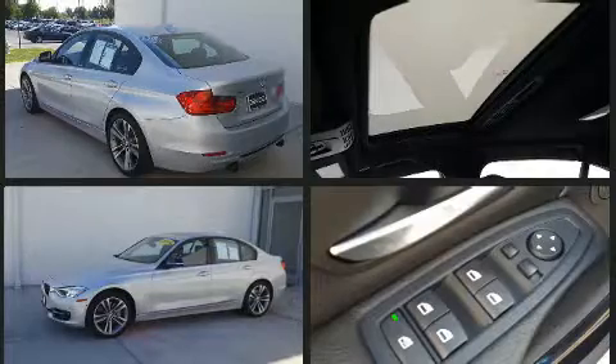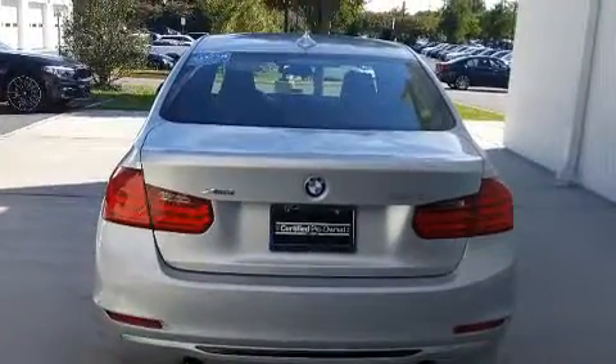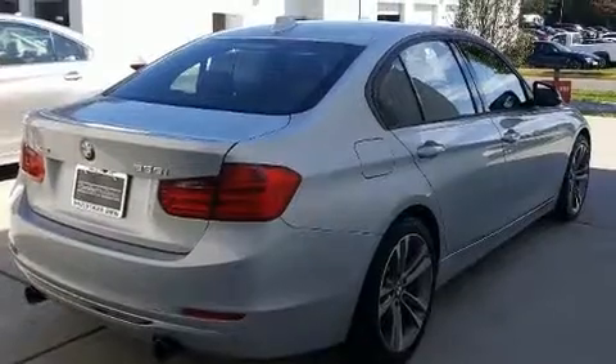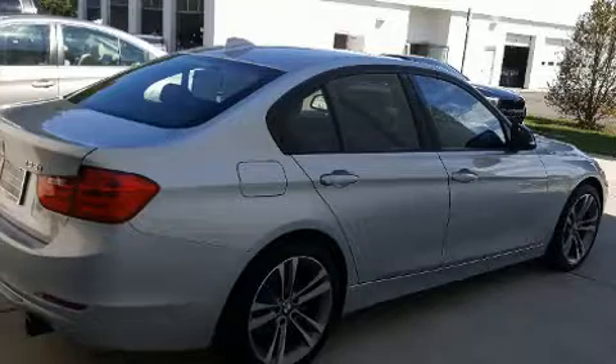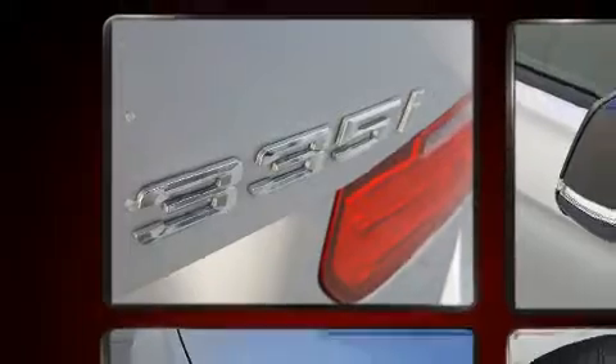The engine breathes better thanks to a turbocharger, improving both performance and economy. BMW prioritized practicality, efficiency, and style by including one-touch window functionality, power front seats, an outside temperature display, automatic dimming door mirrors, and much more.